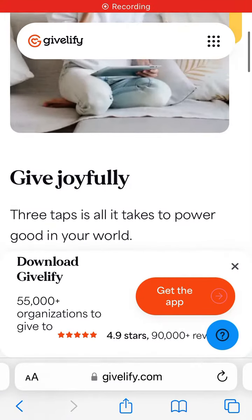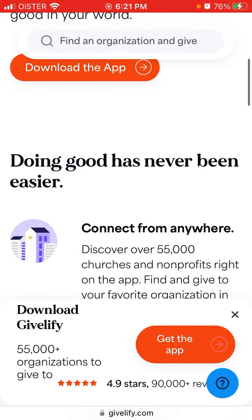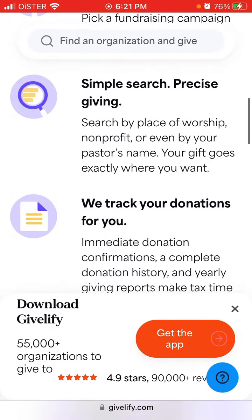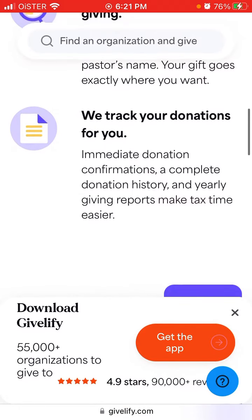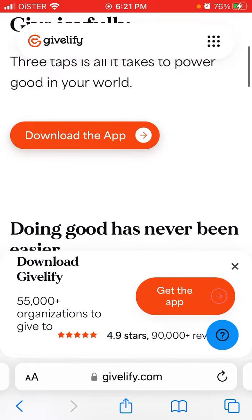Here is an interesting app called GiveLifey — give joyfully. Three taps is all it takes to power good in your world. Doing good has never been easier. Connect from anywhere, give quickly and easily. Simple search, precise giving. We track your donations for you, and then you can just tap to download the app.